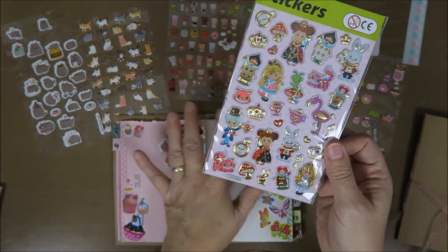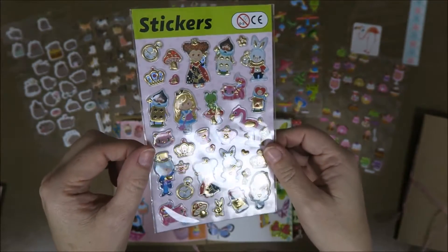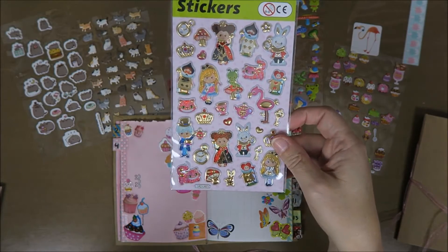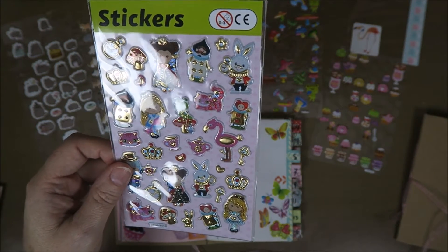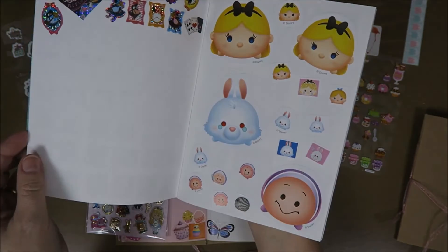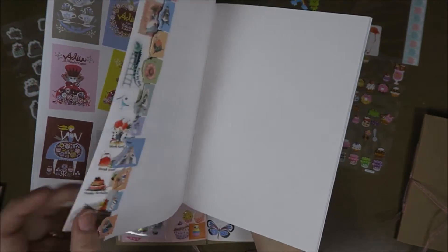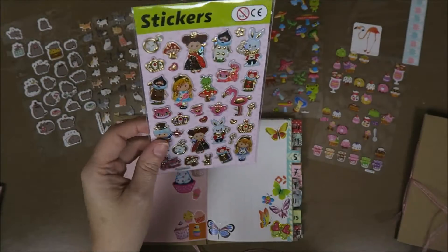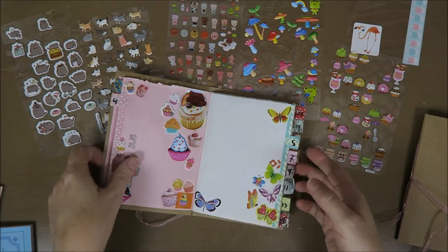I really wanted to put this cat sticker in my sticker book - it would be lovely on pink. This Alice in Wonderland sticker is for a different book though - I've been collecting all kinds of Alice in Wonderland items and I'm sort of an Alice in Wonderland collector now. So I want to stick this in my Alice in Wonderland collection sticker book. Let me show you - look how awesome it is, these are just Alice in Wonderland stickers and I really love this. But that's a different video.